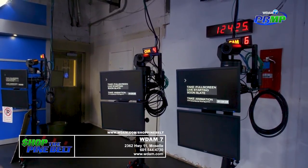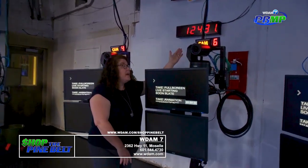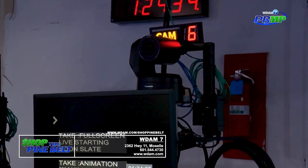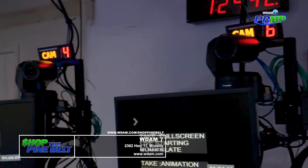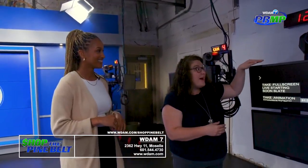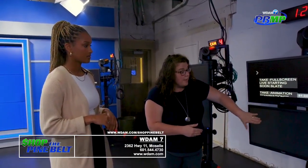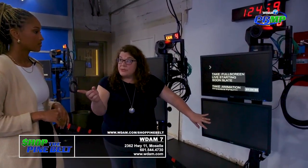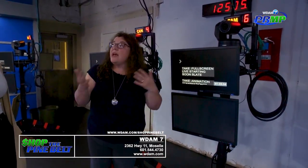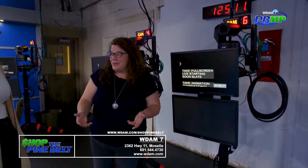I'll walk over here to point some things out. At the top of every camera is the actual camera itself, and it also has a number that coincides with that camera. One thing you'll notice that's different from big network television — we don't really have camera operators. So they're all robotic. A robotic camera is on top of every two video monitors here. The bottom one will show the anchor what they are seeing from the news desk. This top one is the teleprompter — these are words to stories that our reporters have gone out into the Pine Belt community and written.